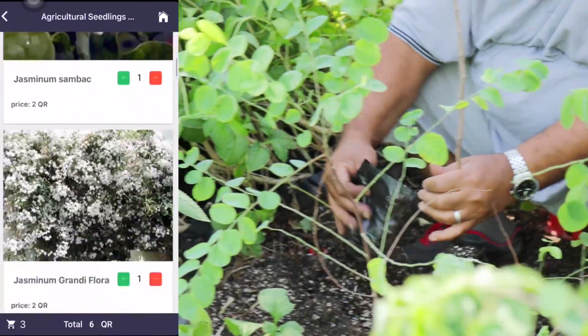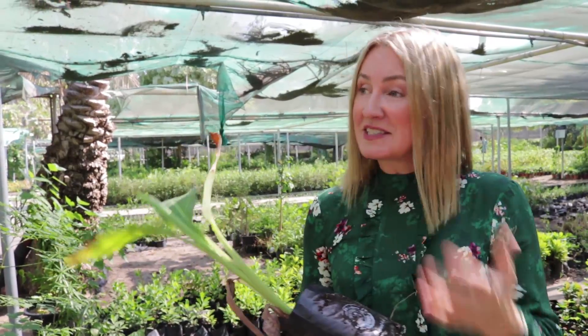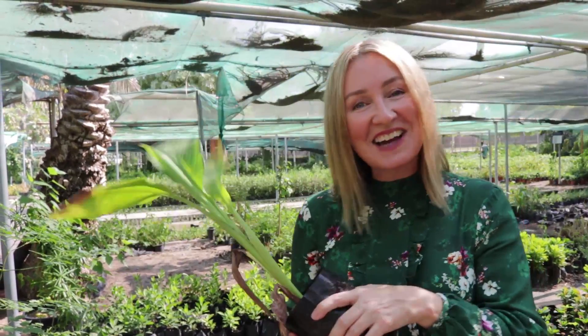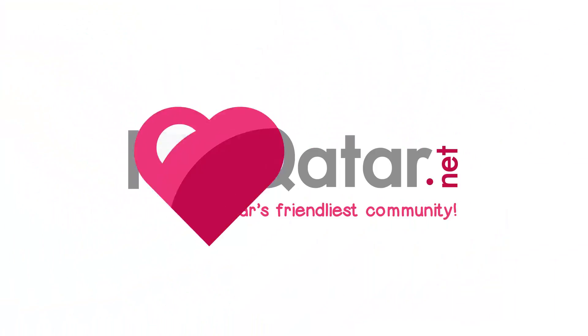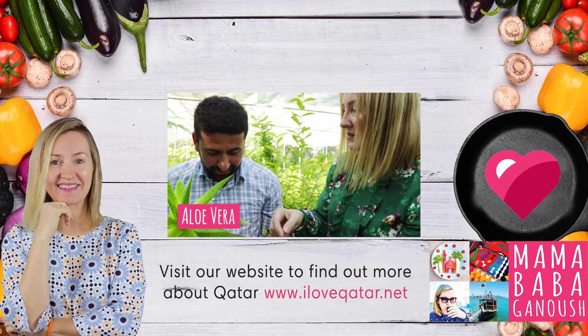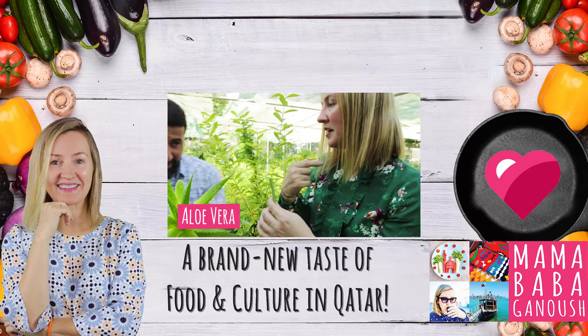One thing they don't have is vegetables — no tomatoes, cucumbers, or lettuce. It's all fruit and flowers. But having said that, it's an awesome place and you should come down and grab yourself a real bargain. Until next time, yalla!